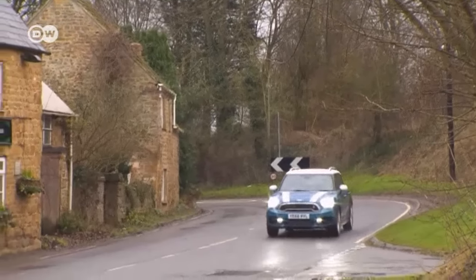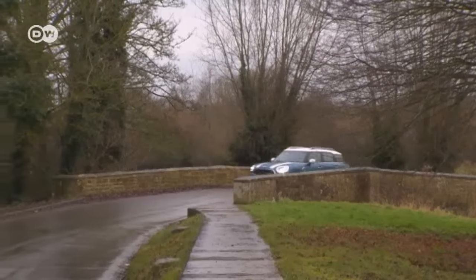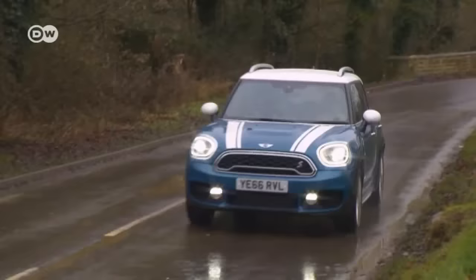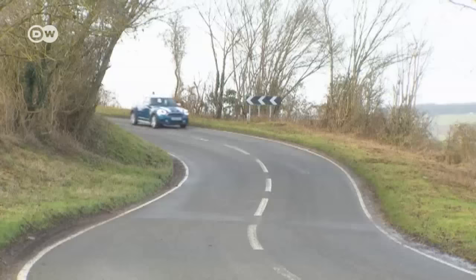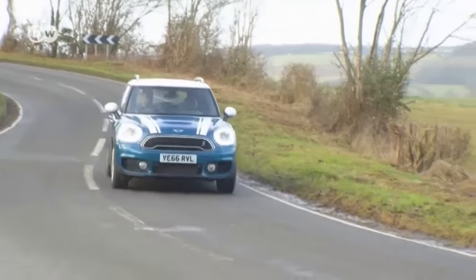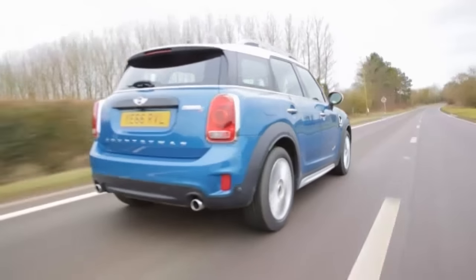BMW has completely revamped its Mini family. After three-door, five-door, convertible, and Clubman models, dealers will receive the new Countryman in early 2017. In 2010, the Countryman allowed Mini to enter the compact SUV class. The new Countryman will be available in Cooper, Cooper D, and SD editions. Prices for the 100-kilowatt Countryman Cooper without all-wheel drive start at 26,500 euros.